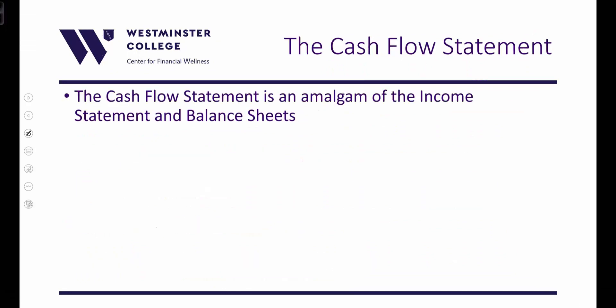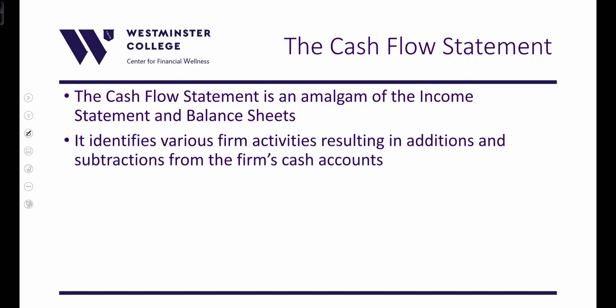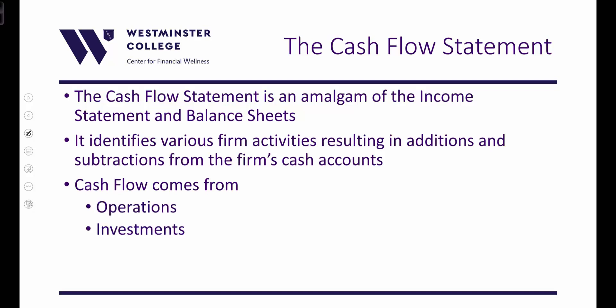Cash flow statements are an amalgam — they take information from both the income statement and the balance sheet. They identify various firm activities resulting in additions to cash, the supply of cash coming in, and subtractions of cash from the firm's cash accounts. We want to know where the cash flow comes from: operations, investments, and financing activities.